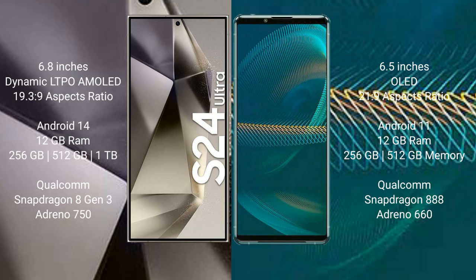Samsung Galaxy S24 Ultra runs on the Android 14 operating system. Sony Xperia 1 Mark III runs on the Android 11 operating system. Samsung Galaxy S24 Ultra comes with 12GB RAM and 256GB, 512GB, or 1TB internal storage.